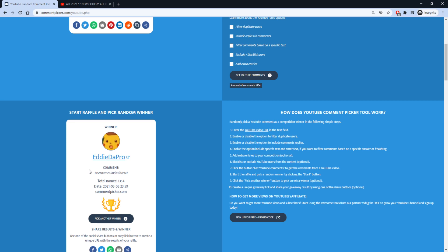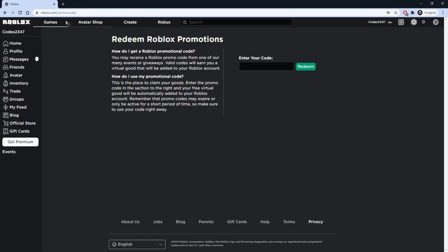Now that we have picked our giveaway winner, let's get straight into the promo codes for March of 2021. To redeem the promo codes, you want to head on over to roblox.com/promocodes. I'll leave a link down below in the description so you guys can get to this page faster.